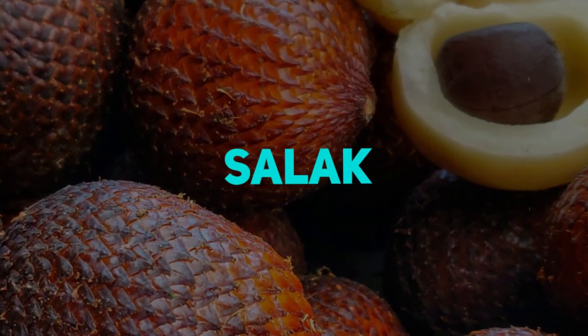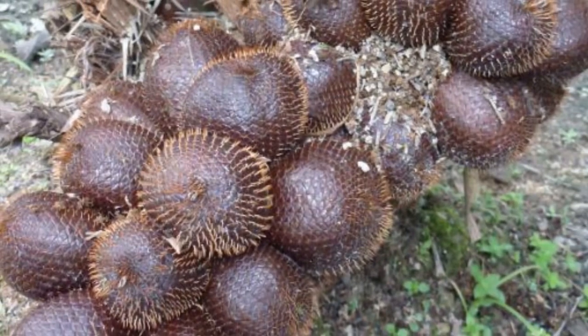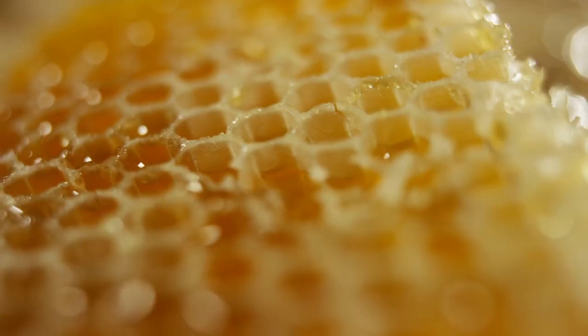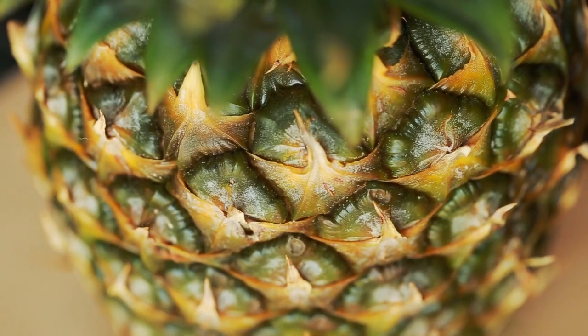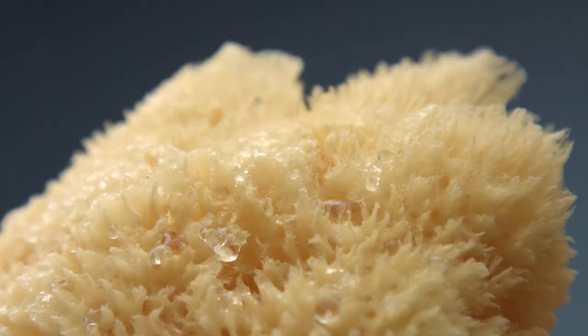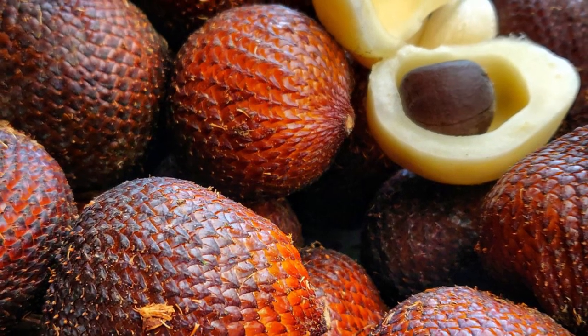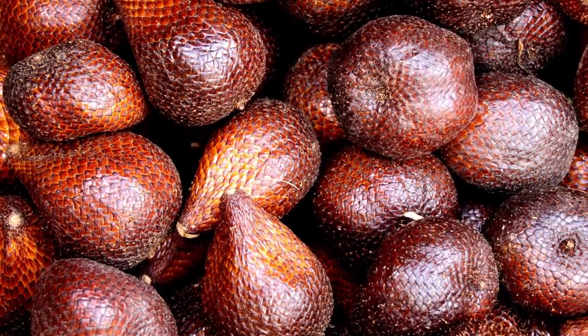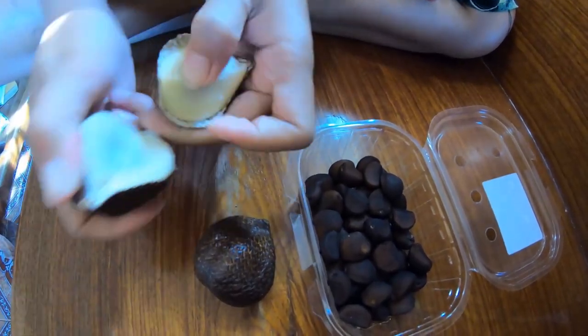Salak is a fruit about the size of a strawberry with a unique flavor that combines honey, lemon, and pineapple. The fruit has a spongy feel, which is strange for people who aren't used to it. Regardless, it is a fruit that people quickly come to like because it is simple to eat right off the skin.